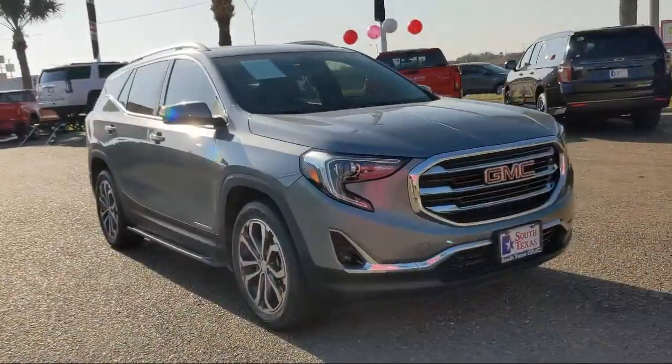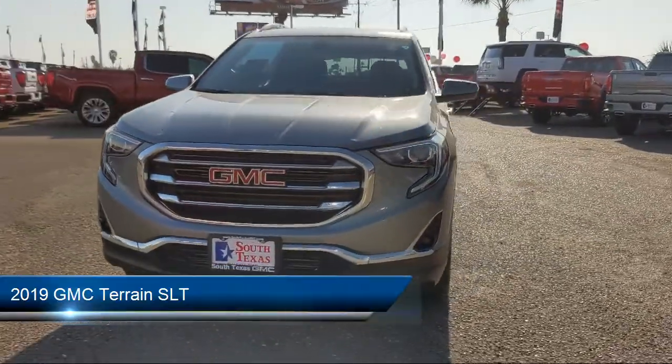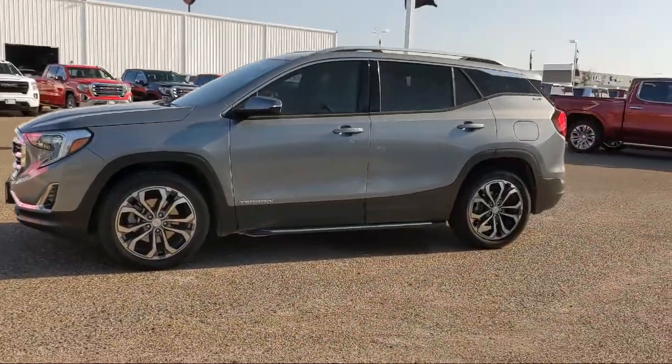Here's a look at another one of our great vehicles from our inventory. It comes equipped with smart device integration, rear park assist, rear head airbag, remote start system, and Bluetooth smartphone integration.